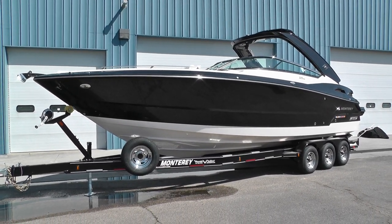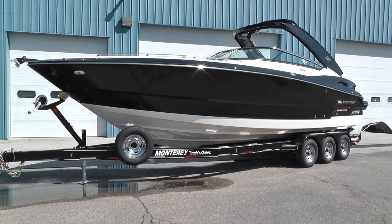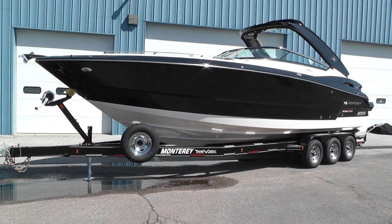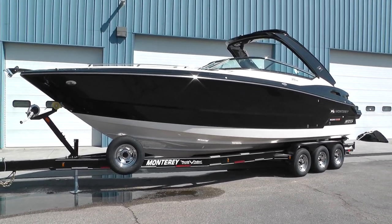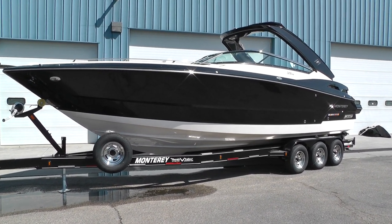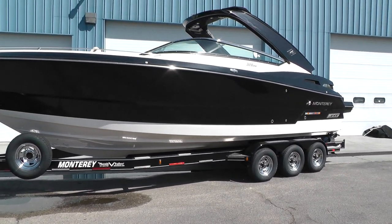Hey everybody, it's Matt from Loaders Marine and today we're taking a look at a brand new Monterey — it's a 2013 328 SS. This is the largest boat in the Monterey sport boat lineup. It's got some really unique features; we're going to go around and check out some of those bells and whistles.